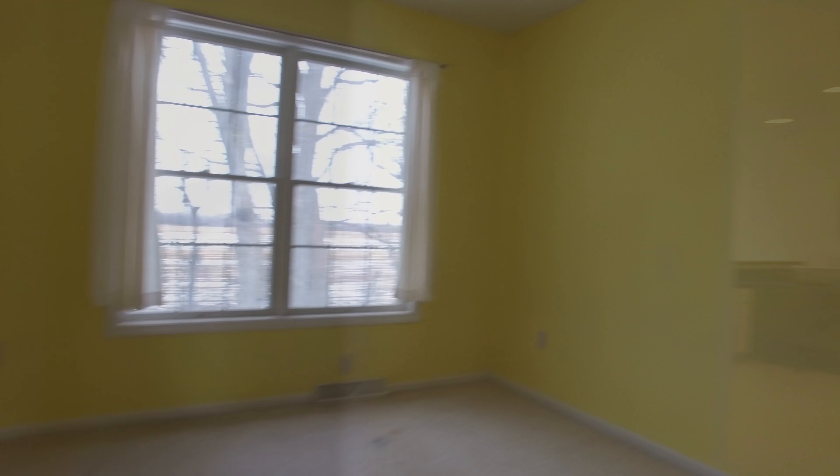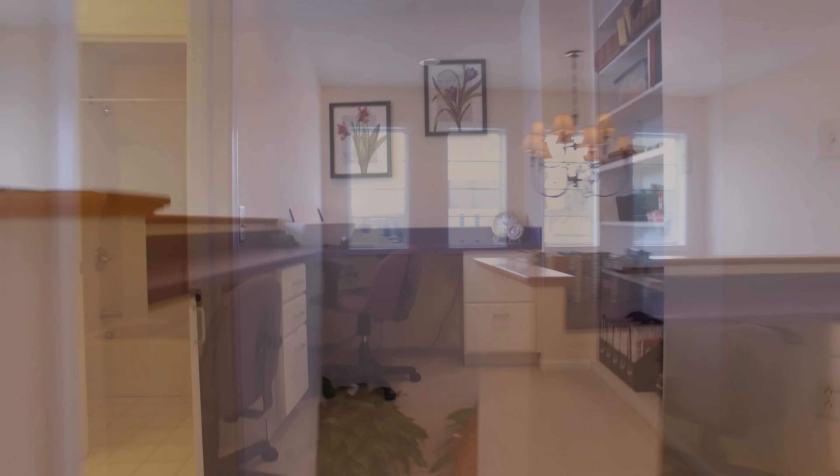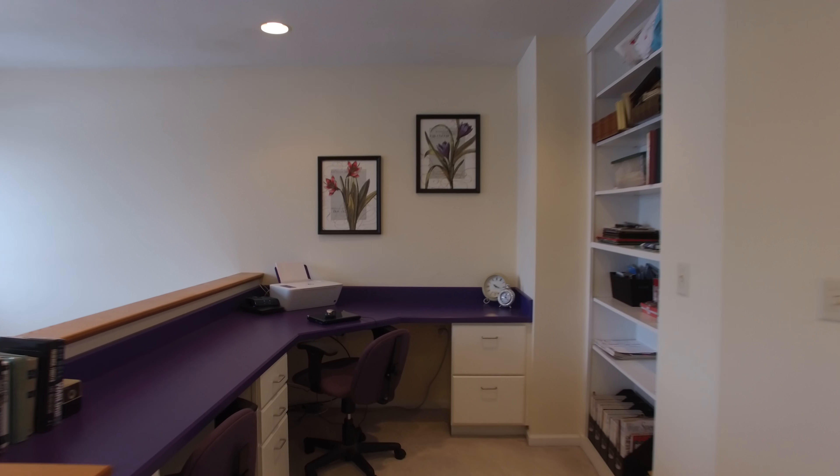The landing has been thoughtfully designed for use as a home office or craft area. It boasts tons of natural light, a built-in bookcase, and is the perfect spot to watch the sunrise over your morning coffee.